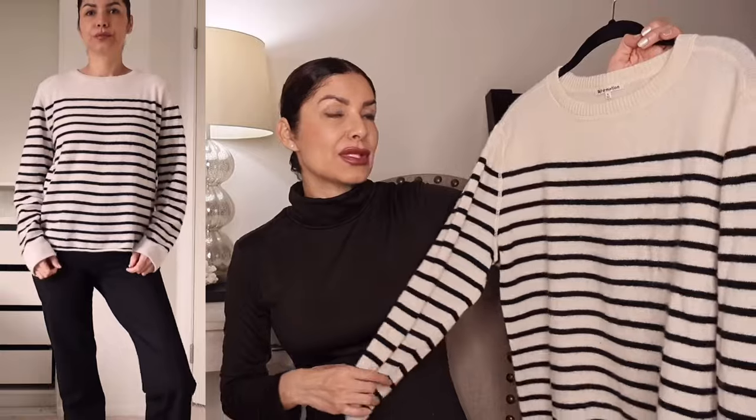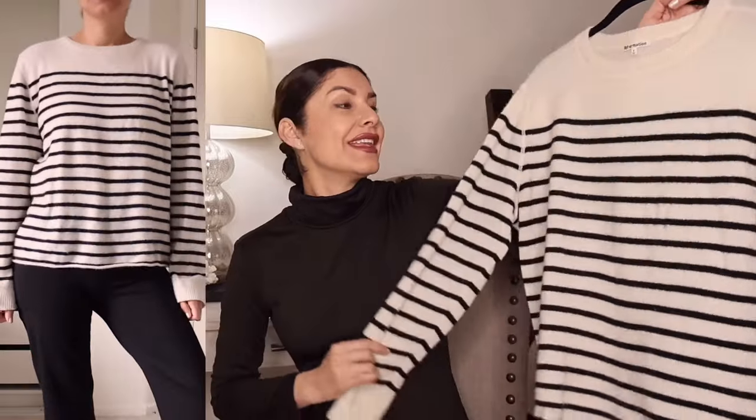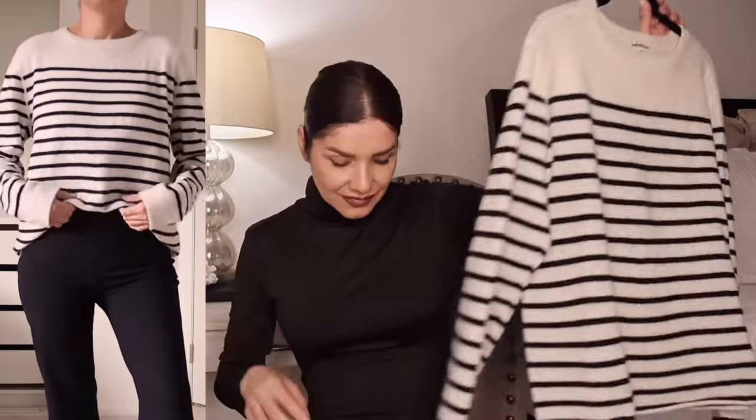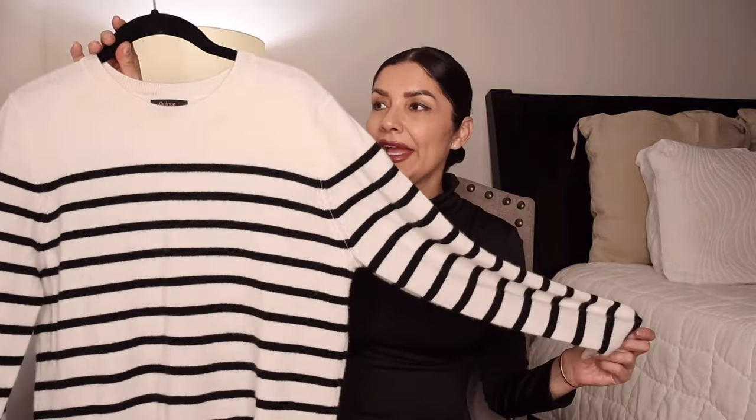I'm very happy with it — it looks pretty much new. I only washed it twice, by hand, and let it air dry on a towel, because obviously you cannot put cashmere sweaters in the dryer or they'll shrink. I was very pleased with this sweater until I had a collaboration with Quince and received their version.